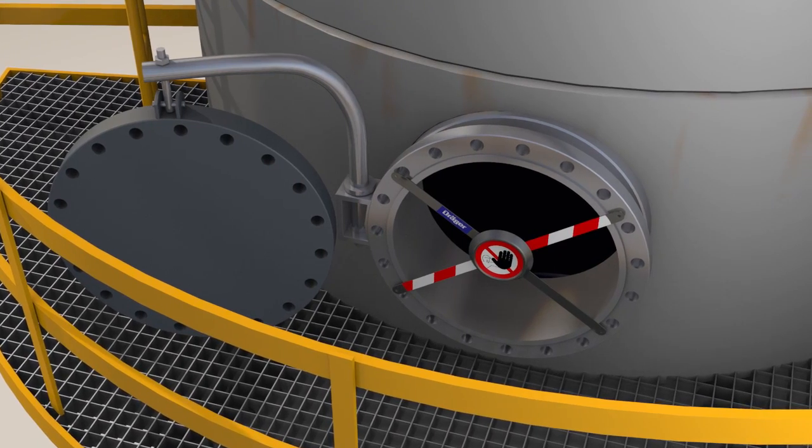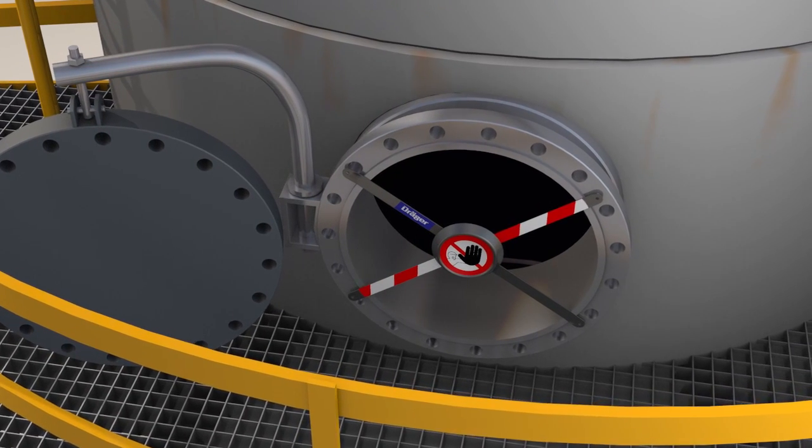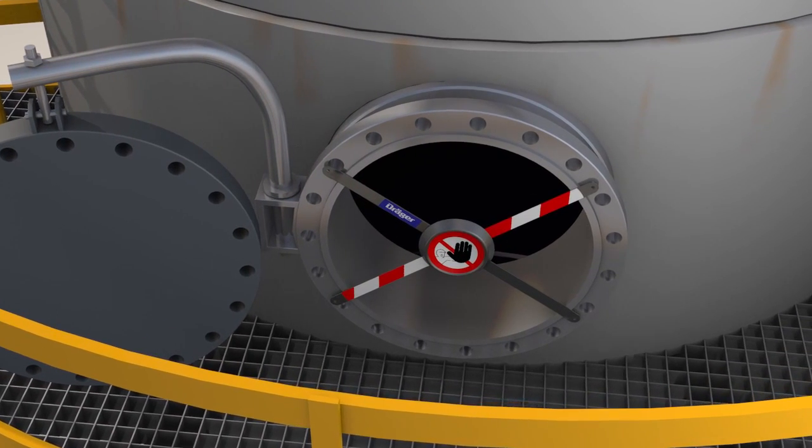At 10 ppm, the benzene content where this crew is working is too high. The Drega Gas Analyst cordons off the area and initiates additional steps.